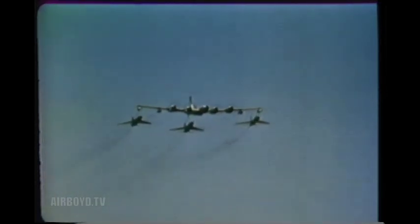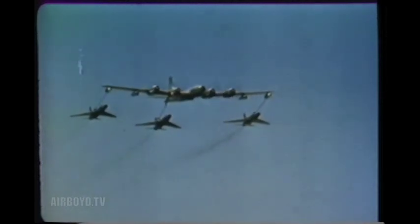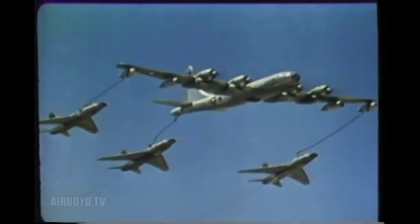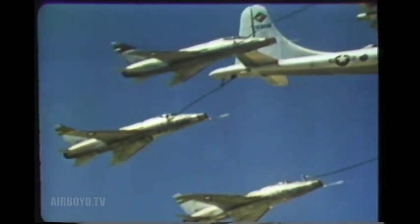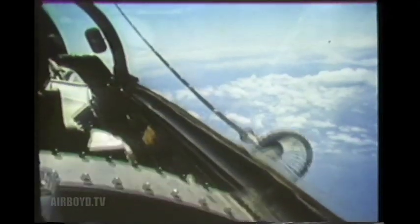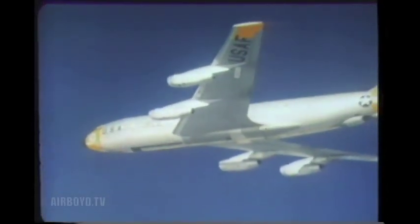Since TAC's mission calls for global mobility, all strike aircraft must be air refuelable. The Boeing KB-50J aerial tanker provides a vital link in overseas movements. Using the probe-and-drogue refueling system, it can rendezvous with a strike force and refuel three fighters simultaneously, speeding them on to their overseas destination.